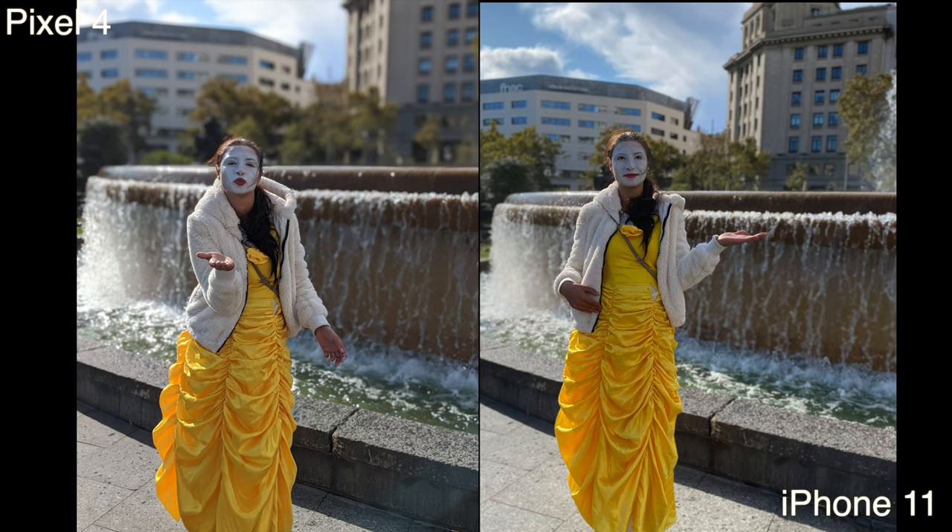Here's a portrait of a mime that I ran into, and I think I like the Pixel's picture again. I just prefer it — maybe it's because of the crop, but also the edge detection is a little bit better than on the iPhone. The iPhone's picture looks good too, but I just personally like the Pixel 4's picture here better — and this lady was creeping me out.